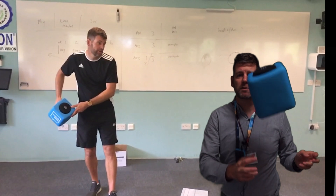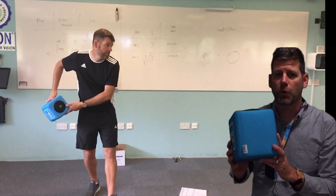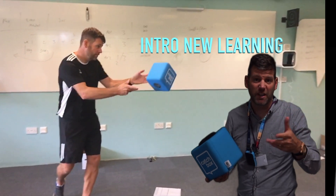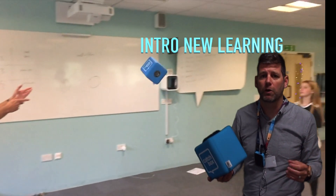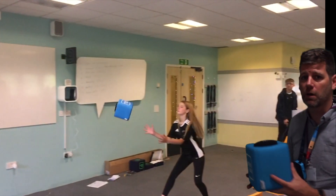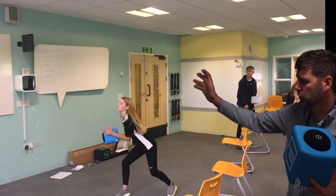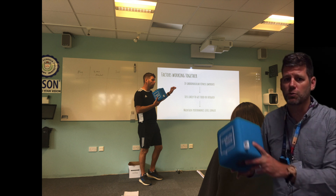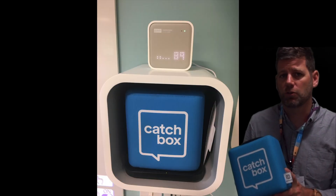The Catchbox Lite is really fantastic for throwing around the room, doing question and answers with students at the start and end of lessons to try and work out what they do and don't know. In this video behind me, I'm at the front doing a PE class looking at sports and nutrition, moving the Catchbox around — it's a really fun way to engage students.